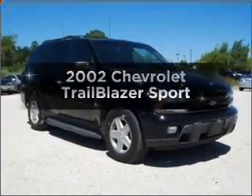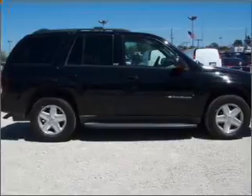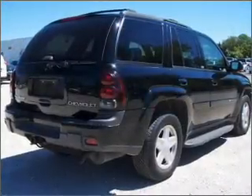Presenting the 2002 Chevrolet Trailblazer. If you're looking for an automobile with great attributes, look no further. With a solid six-cylinder engine connected to a smooth shifting automatic transmission.